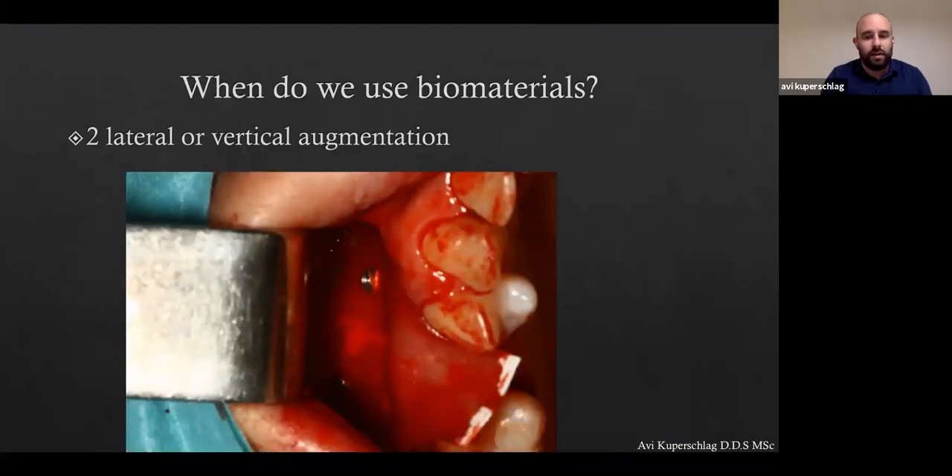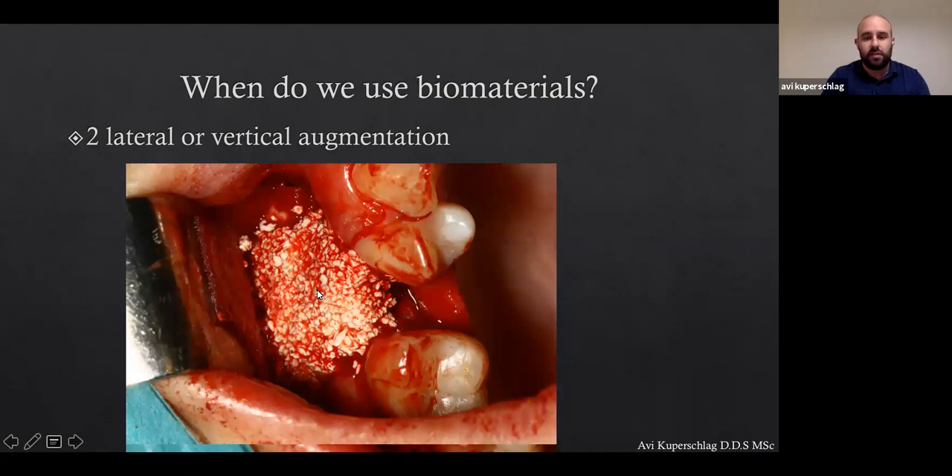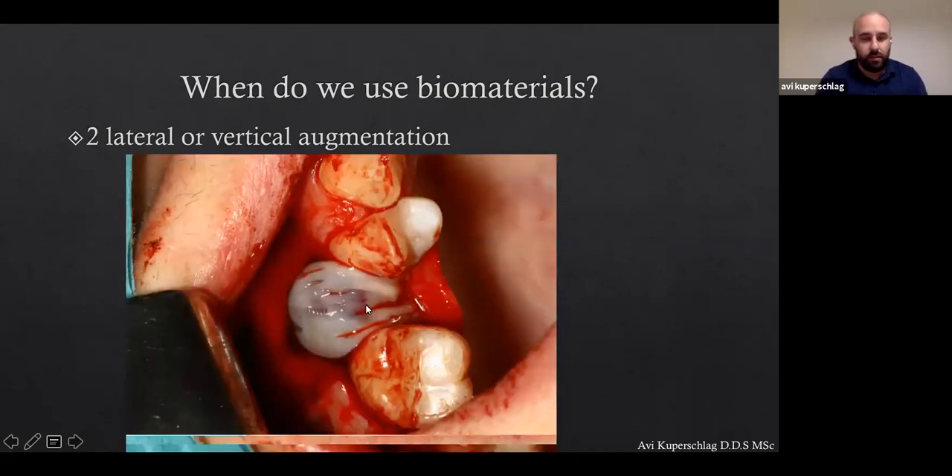We're also talking about using biomaterials in lateral or vertical augmentation — such as in this case where we're using a classical sausage technique with a collagen membrane fixated with two pin tags, then using some kind of biomaterial and closing the membrane. On top of that, I place my LPRF membrane as the final layer. This is a question we often get: should I place LPRF directly on the graft, above the collagen, or as the final layer? We'll discuss why I think it makes a lot of sense.